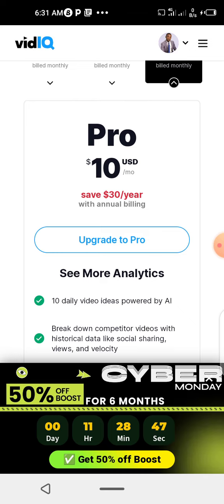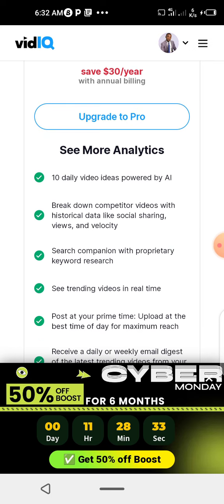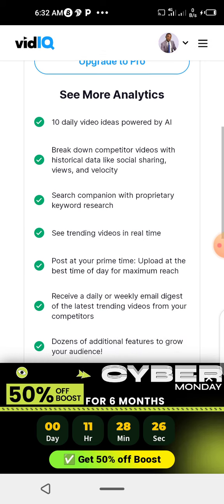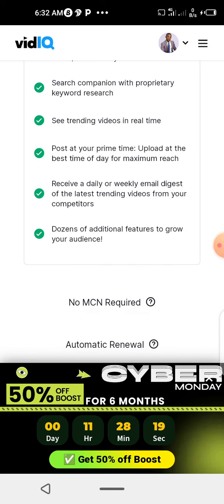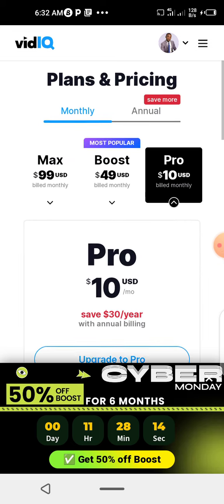$30 a year with annual billing. Upgrade to Pro — you see only 10 daily video ideas powered by AI, breakdown competitors' videos with historical data like social sharing, views, and velocity, and search competition. Those are the features you have with Pro.